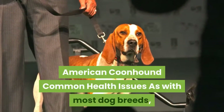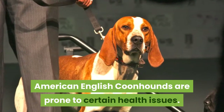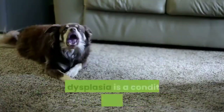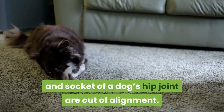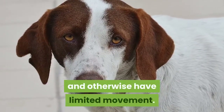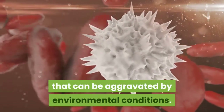American Coonhound Common Health Issues: As with most dog breeds, American English Coonhounds are prone to certain health issues. One of those is hip dysplasia, a condition in which the ball and socket of a dog's hip joint are out of alignment. A dog with this condition is going to limp and otherwise have limited movement. This is a genetic illness that can be aggravated by environmental conditions.